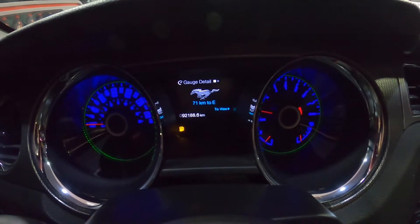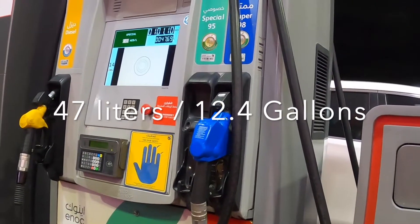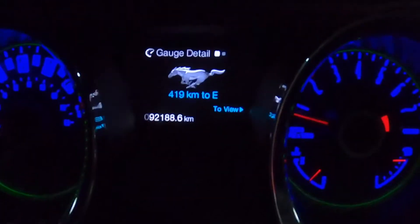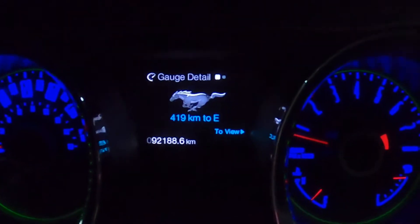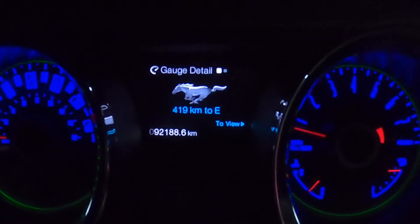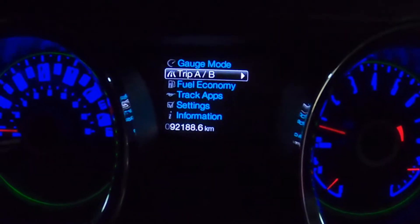From almost empty — about 72 kilometers remaining — we are now full. After filling the fuel, the current mileage remaining is 419. If I go to the next screen, fuel economy, Trip A — usually when I fill the gas I always reset it to zero.